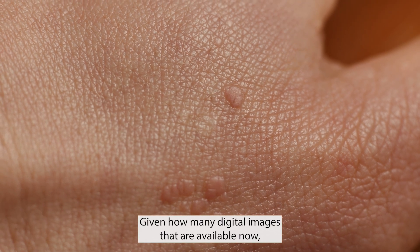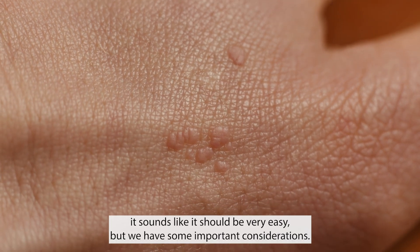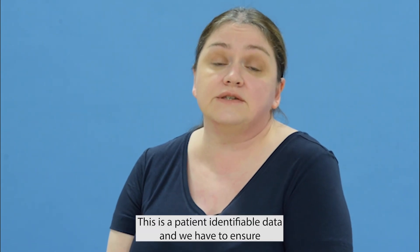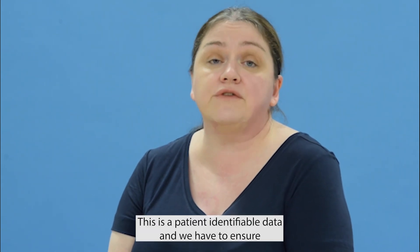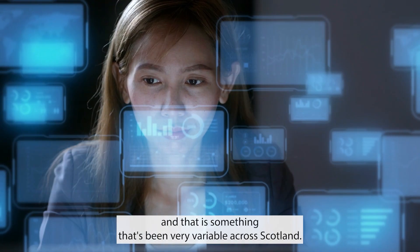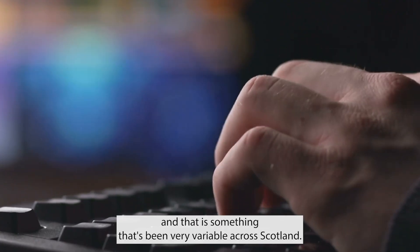Given how many digital images are available now, it sounds like it should be very easy, but we have important considerations. This is patient identifiable data and we have to ensure that it's captured, transferred, and stored securely — and that is something that's been very variable across Scotland.